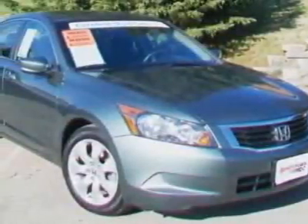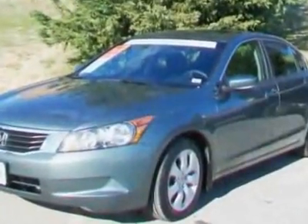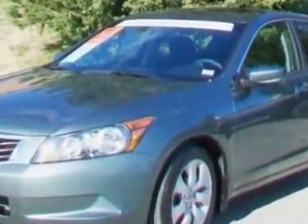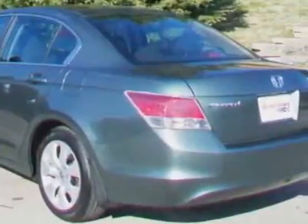Come take a look at this Certified Pre-owned 2010 Honda Accord. This Accord has just under 24,500 miles. For your protection, a warranty is available for this vehicle.